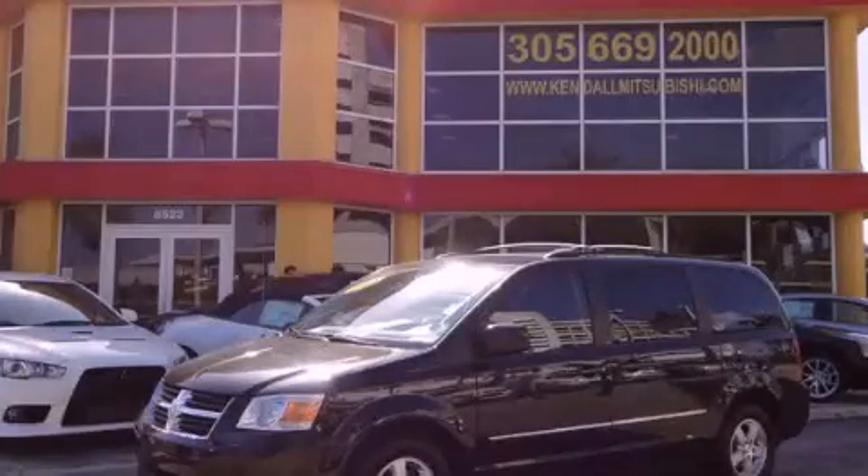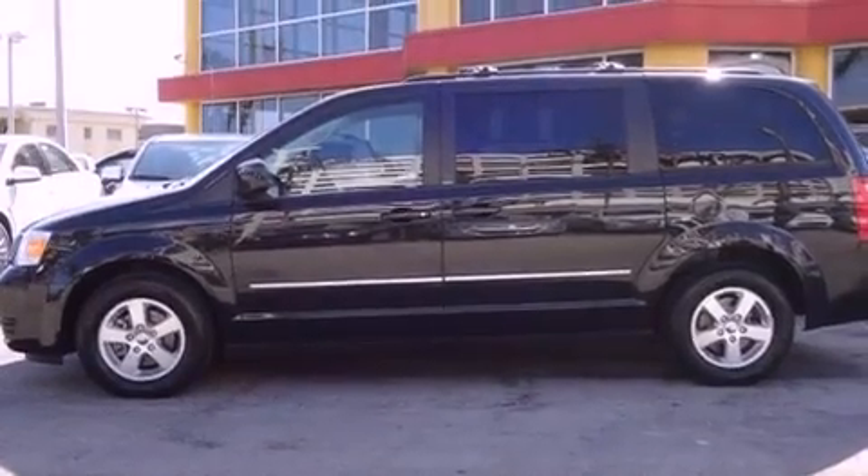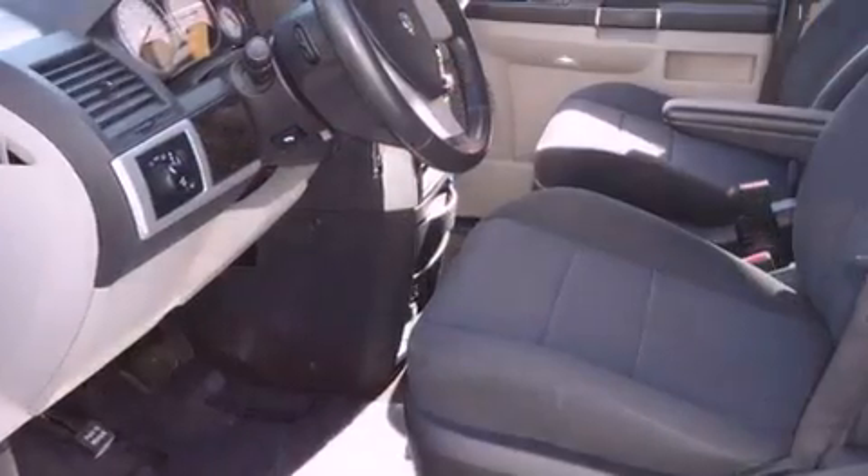This is a 2010 Dodge Grand Caravan, the vehicle with enough space for you and yours. It features a six-cylinder engine and an automatic transmission.